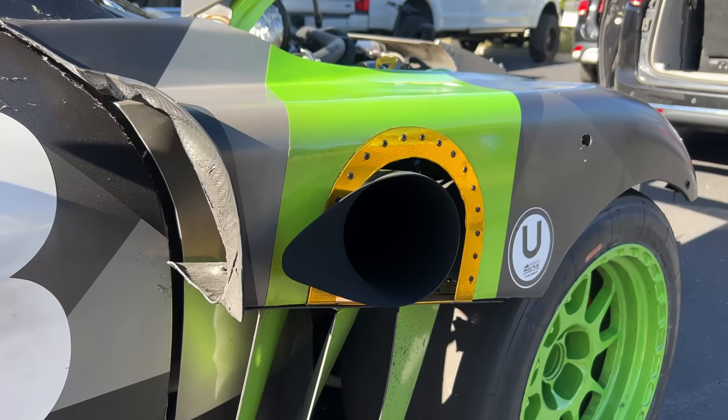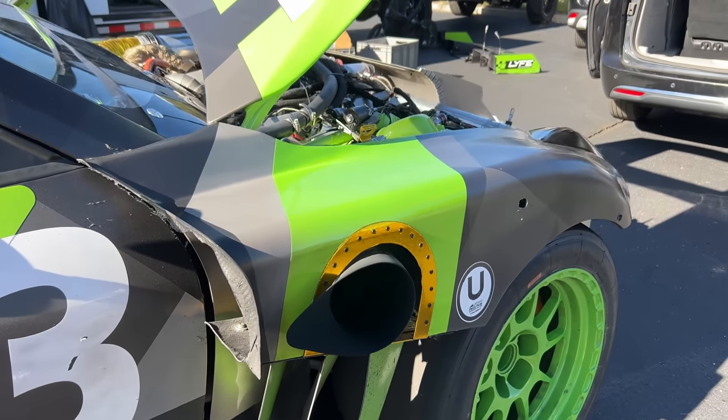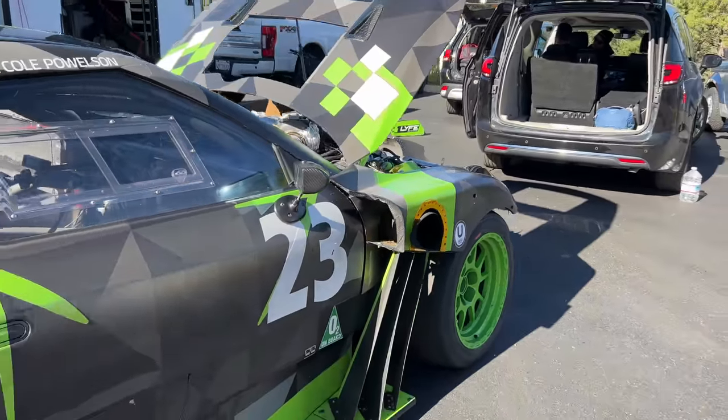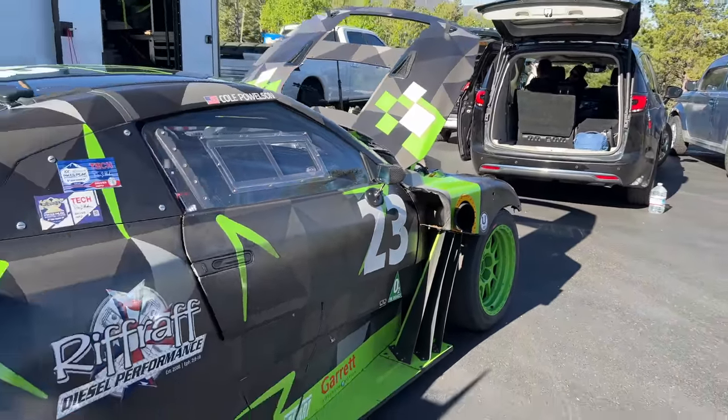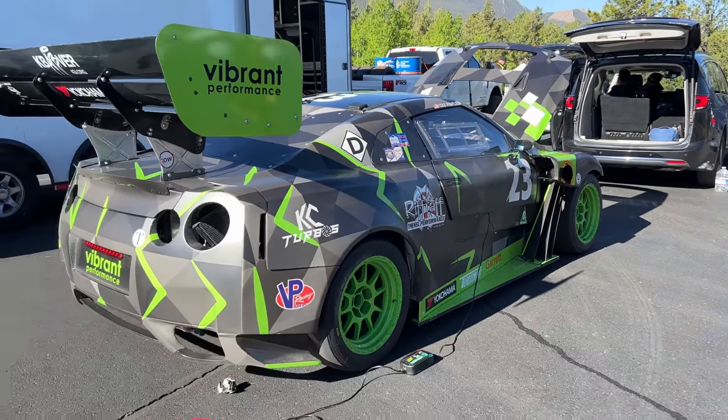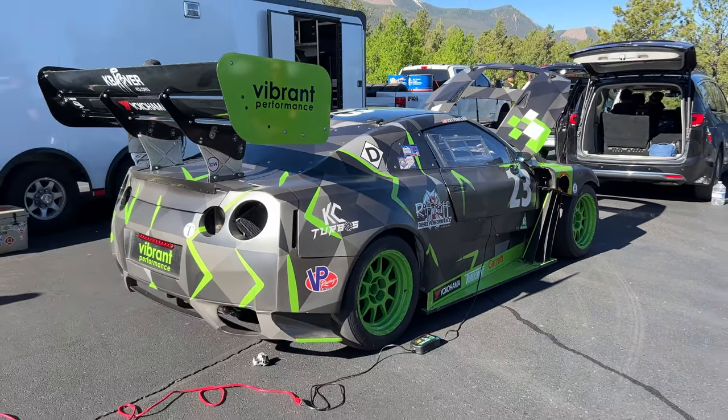One thing not helping Frank get up the mountain is its weight. The engine and transmission weigh about 1,200 pounds together, which is more than some whole cars at Pikes Peak. The extra weight shifts the balance forward, with about 62% sitting on the front axle, though Cole says it's not that noticeable. I don't know if it'll break the diesel-powered record, but I love it.